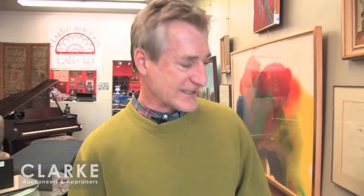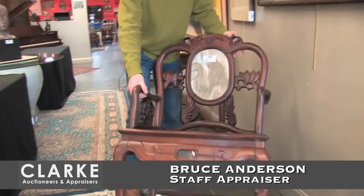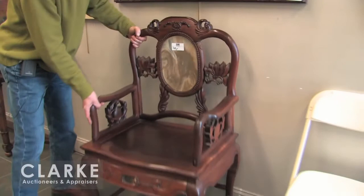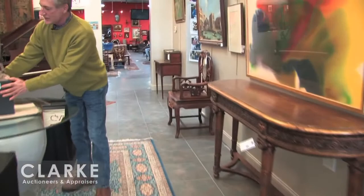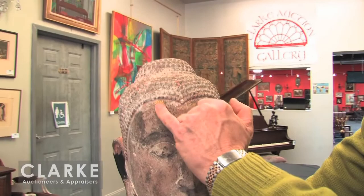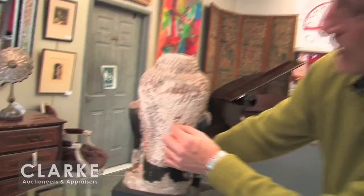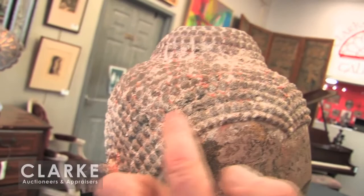Here we are with another sale. We've beat the bushes pretty hard for a nice group of stuff. A matched pair of antique Chinese hardwood chairs with a beautiful marble back — sort of meditation marble. Really popular with our Chinese customers. And here, out of a local house — I think it was Yonkers — is a really early Southeast Asian head of Buddha. It's got some old overpaint, but you can see some beautiful quality original gilding underneath.